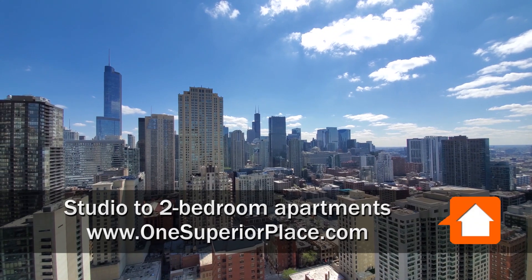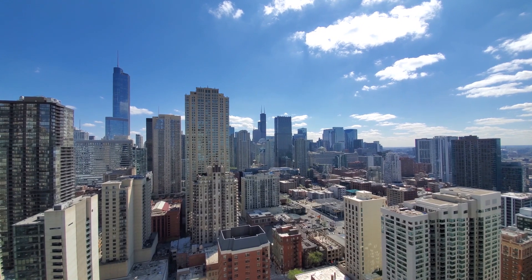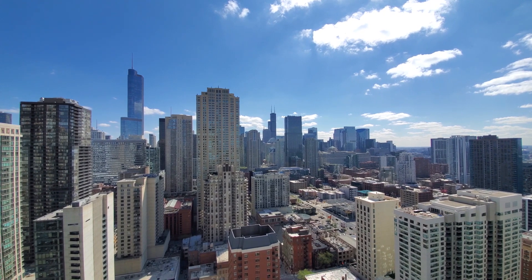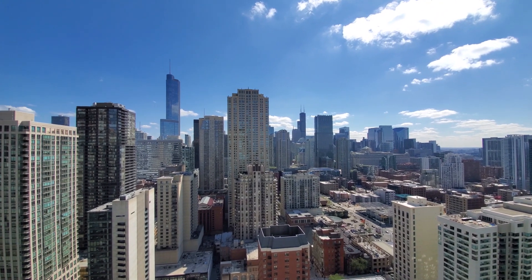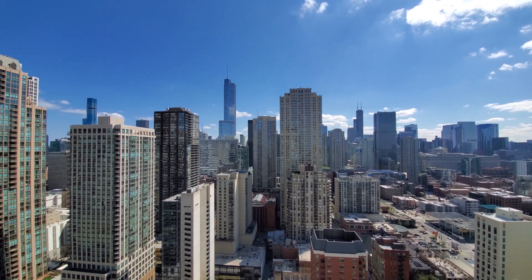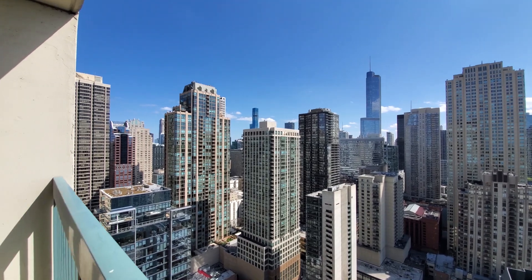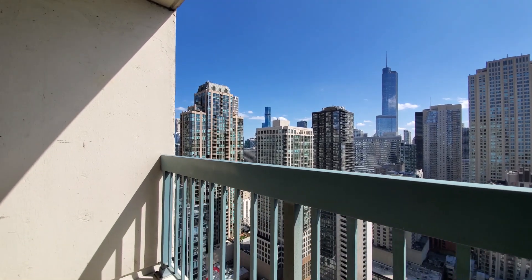I'm on the balcony of apartment 4010, a studio, looking over River North toward a sweeping view of the Loop and Michigan Avenue skyline. Great view, and a nice-sized balcony here.